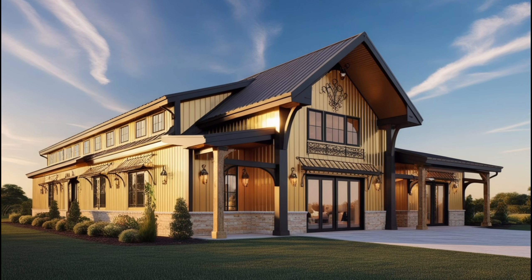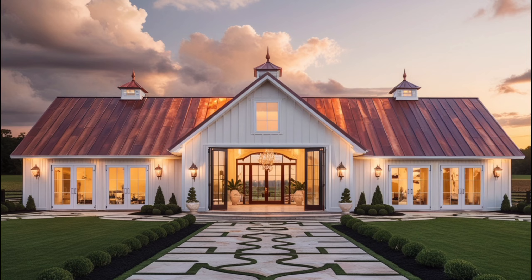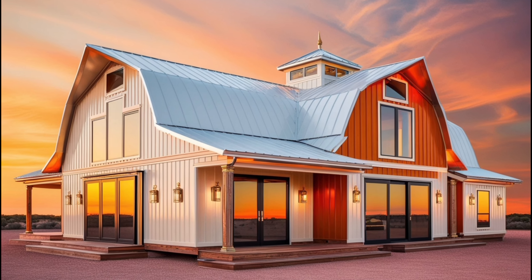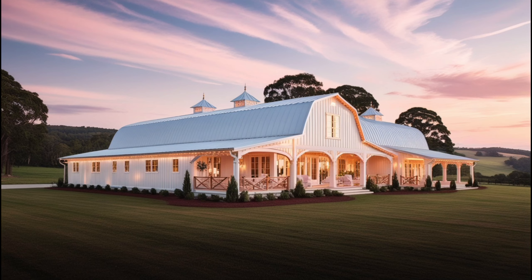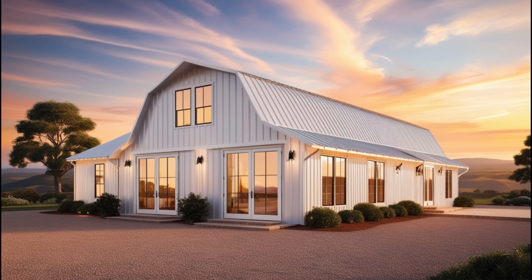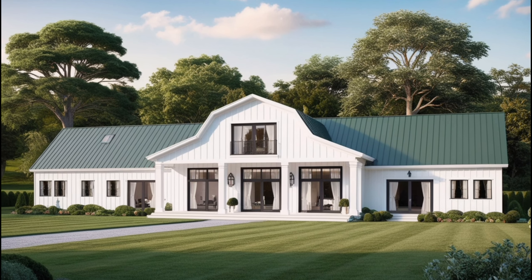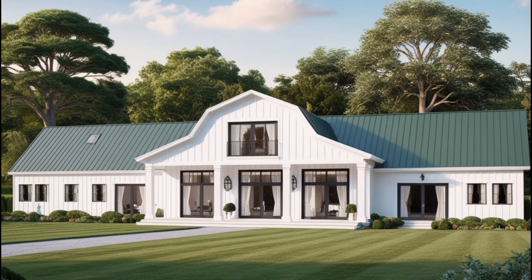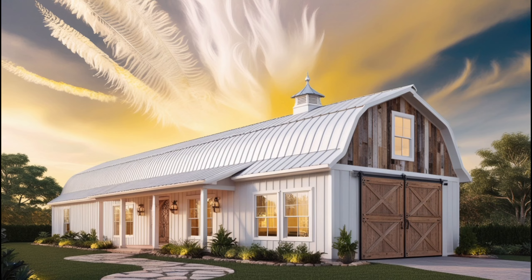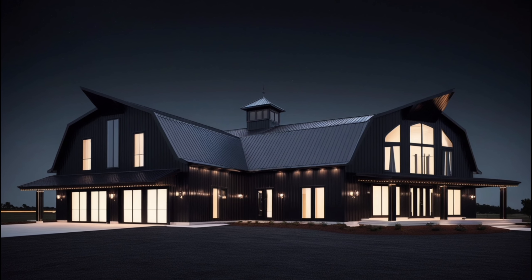Before we delve into the glam-inspired barn dominium, let's quickly break down what glam style really means. Glam is all about luxury, elegance, and a touch of opulence. Think sparkling chandeliers, metallic accents, plush fabrics, and high-end finishes. The color palette often includes jewel tones like emerald, sapphire, and gold, paired with sophisticated neutrals like black, white, and gray. You want to create a space that feels lavish without being overwhelming.